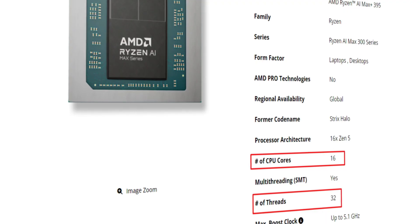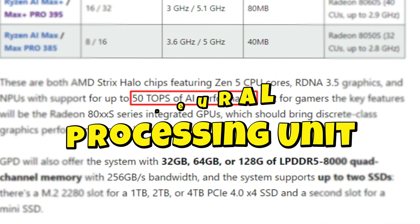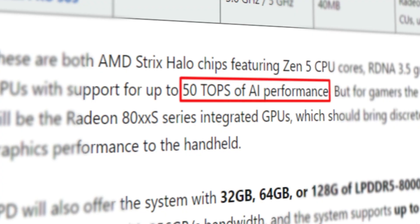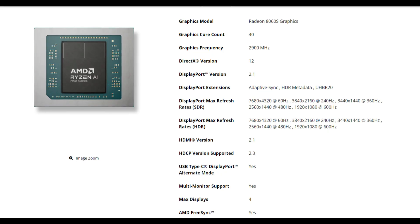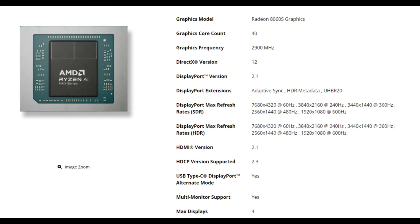This powerful 16-core, 32-thread CPU comes equipped with an NPU (neural processing unit) capable of delivering up to 50 TOPS of AI performance. For gamers, the most relevant aspect of this chip is the Radeon 8060S integrated graphics with 40 RDNA 3.5 GPU compute units.